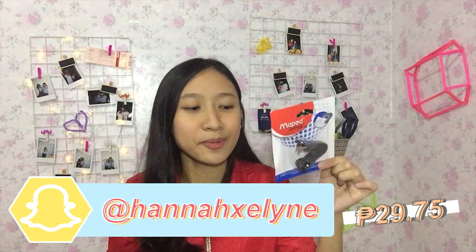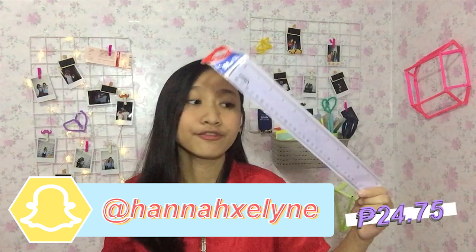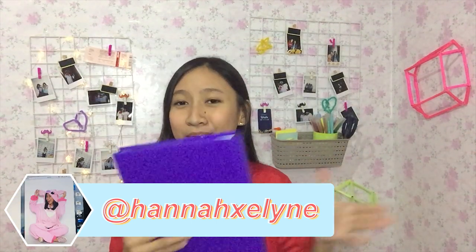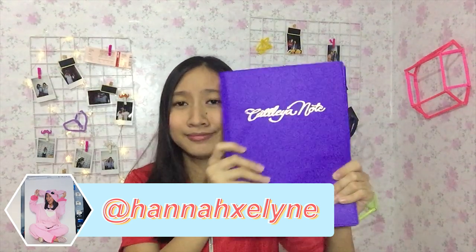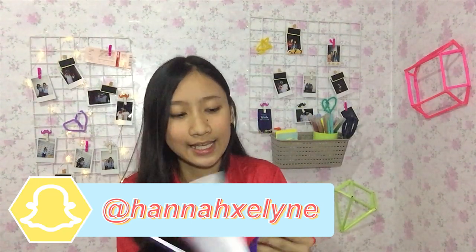I also got a glue gun for 109 pesos. Of course I got a stapler for 69.75 pesos. I also got a Mapet staple remover for 29.75 pesos, a 12-inch ruler for about 24.75 pesos. I will write my notes in this big Cutlay binder — you can put about 10 fillers inside it — and it is for about 287.75 pesos.